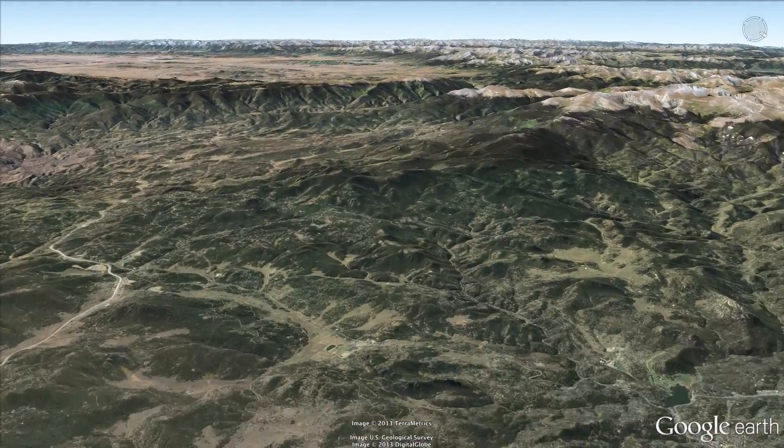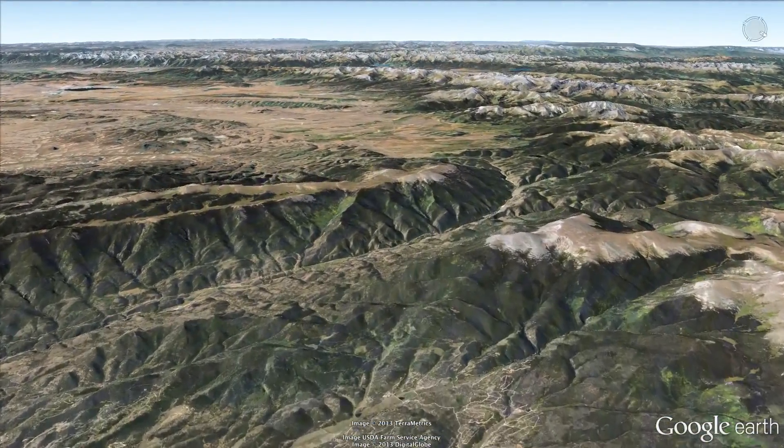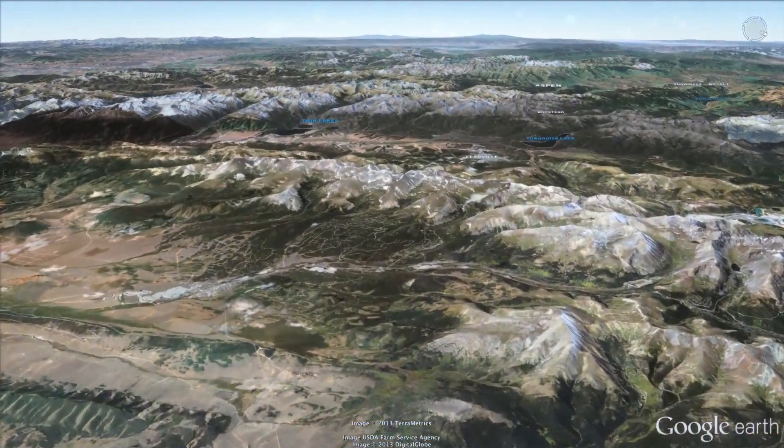We've reached cruising altitude. Folks, say goodbye to the Front Range, where 80% of Colorado's population lives. We're heading west, right over the Continental Divide and Independence Pass.